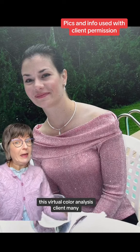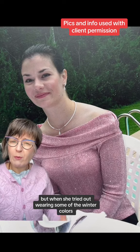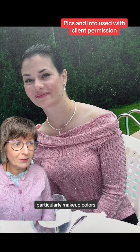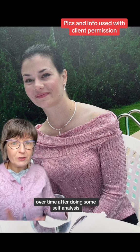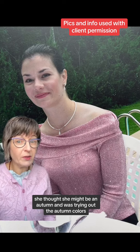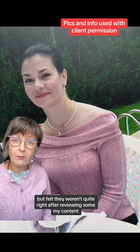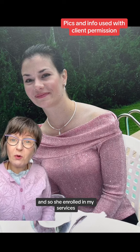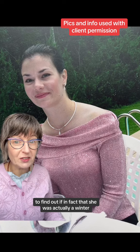This virtual color analysis client, many years ago, was told she was a winter, but when she tried out some of the winter colors — particularly makeup colors — they looked really garish on her. Over time, after doing some self-analysis, she thought she might be an autumn and was trying out the autumn colors, but felt they weren't quite right. After reviewing some of my content, particularly the before and afters, she enrolled in my services to find out if she was actually a winter.